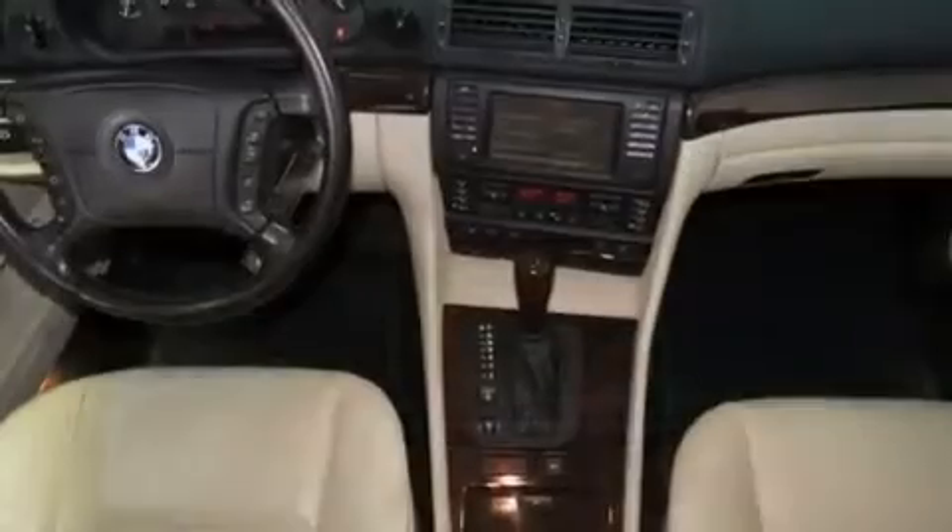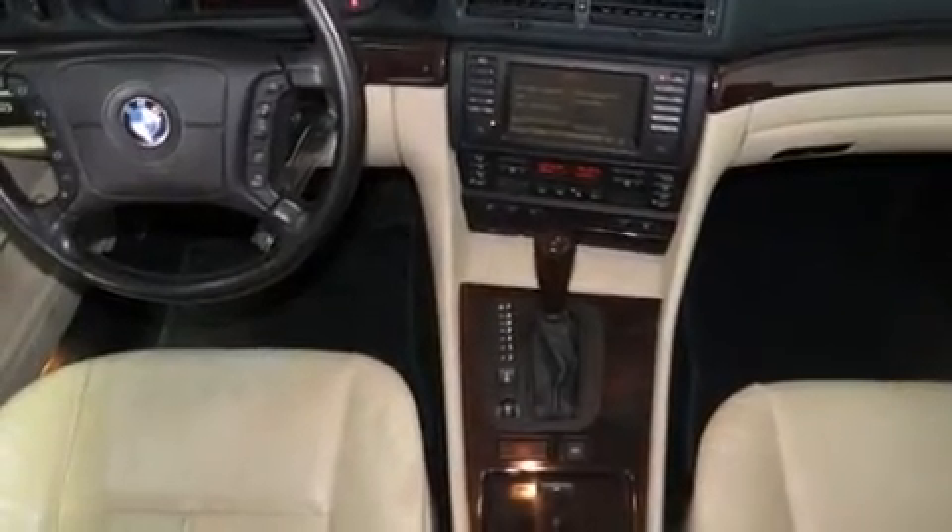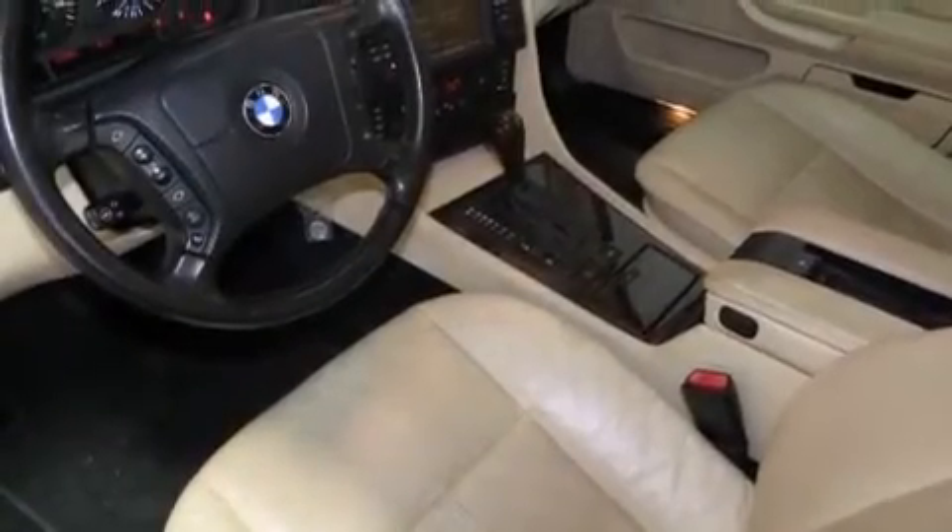Side curtain airbags, rear seat child-proof door locks, air conditioning, and a sunroof enables you to fill the cabin with fresh air at the push of a button.